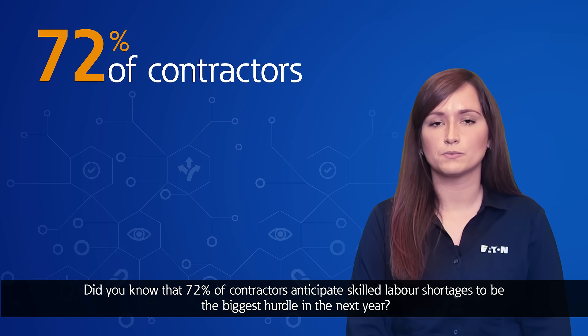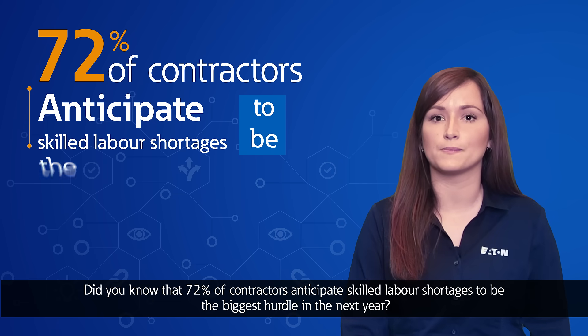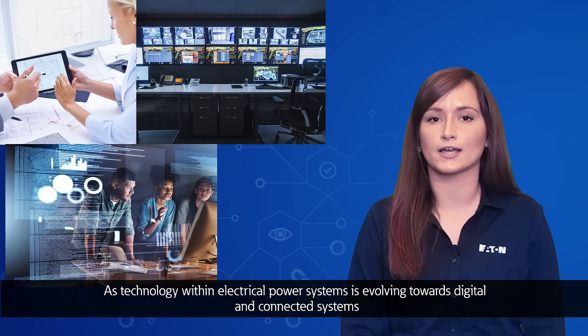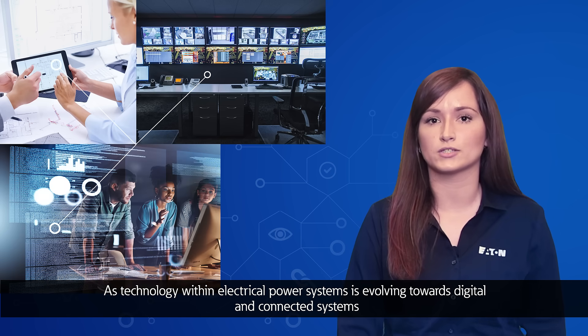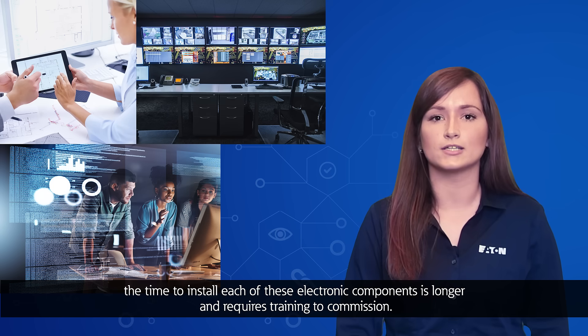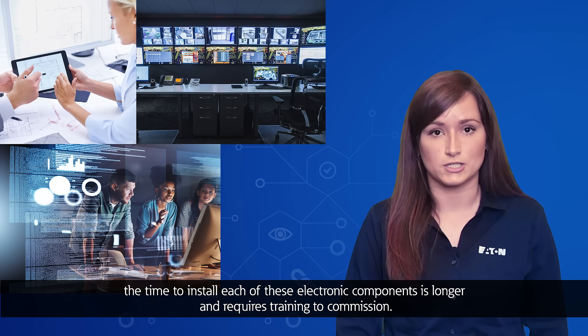Did you know that 72 percent of contractors anticipate skilled labor shortages to be the biggest hurdle in the next year? As technology within electrical power systems is evolving towards digital and connected systems, the time to install each of these electronic components is longer and requires training to commission.